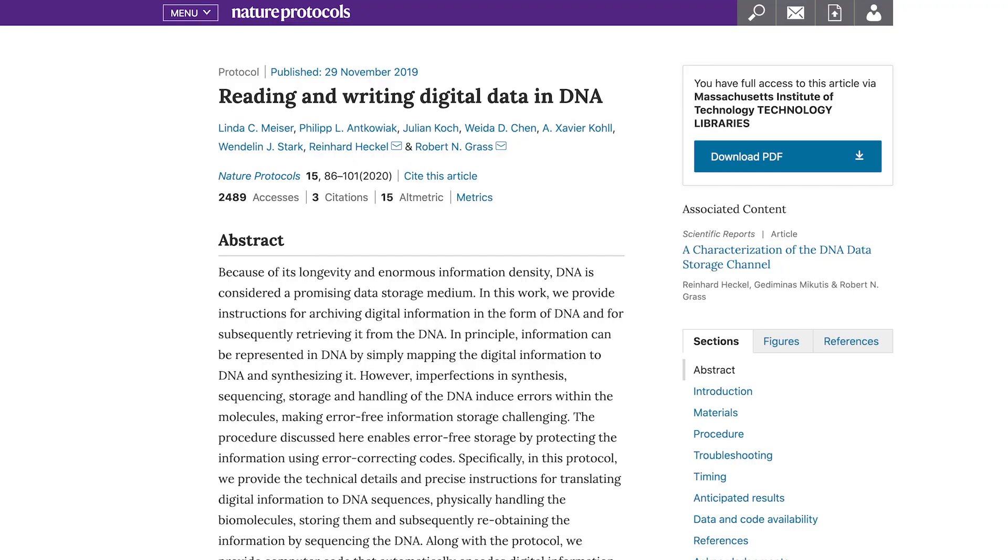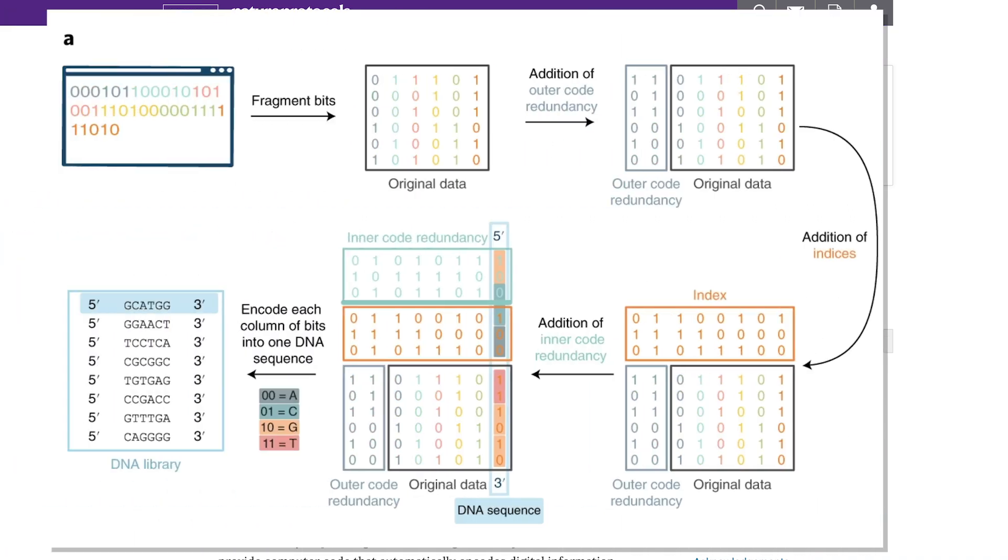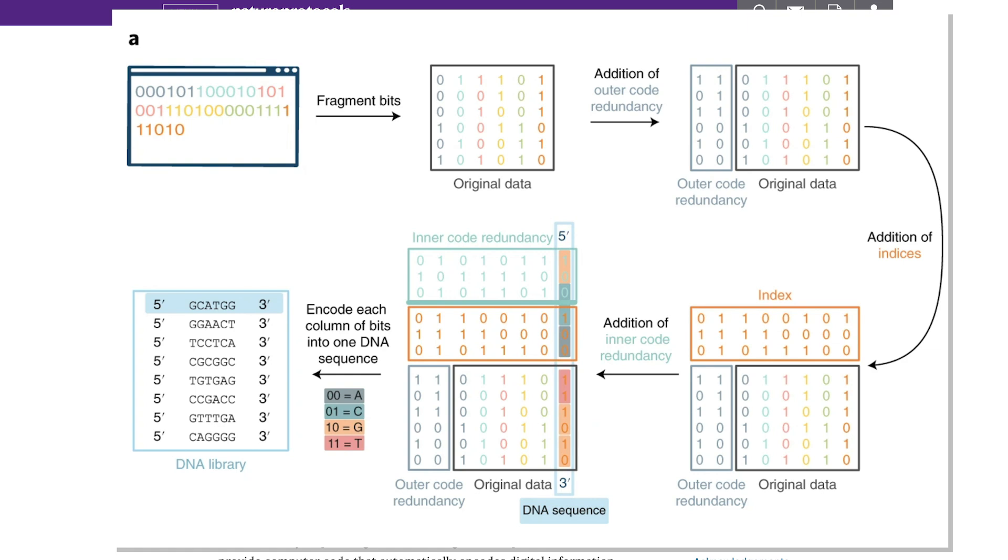But turning digital data into DNA is no small feat. Researchers recently outlined one method for doing it in a 2020 Nature Protocols paper. They began by taking the binary code for their data and breaking it down into smaller pieces that could be mapped to strands. Redundancy was then added to the code to minimize the error when we try to convert our DNA back into digital data. Then the data was encoded by matching each of the four base pairs to two bits, as you can see here, creating our DNA sequences.